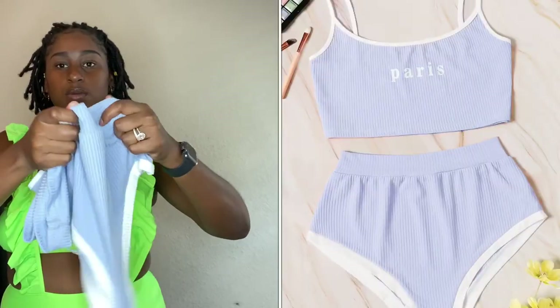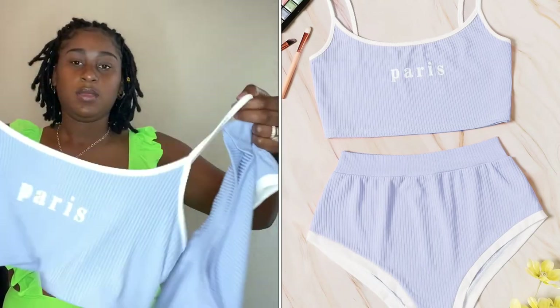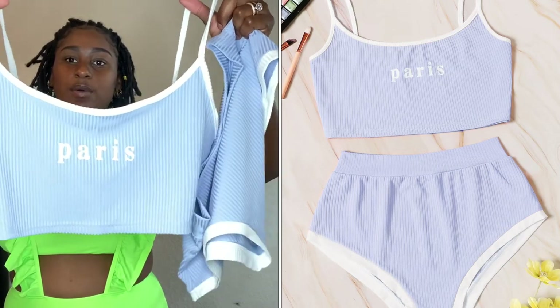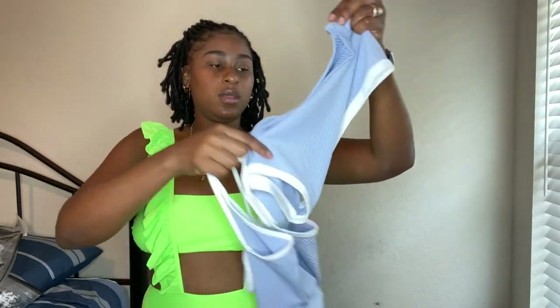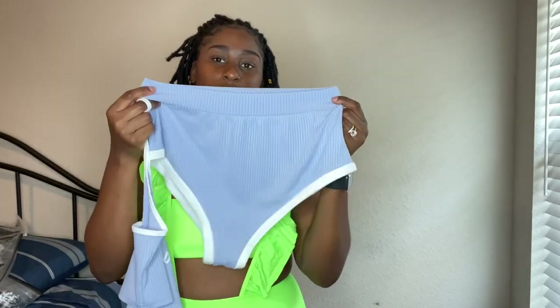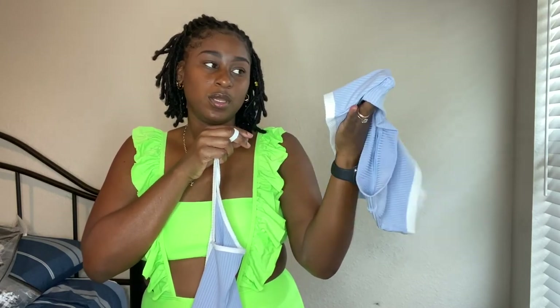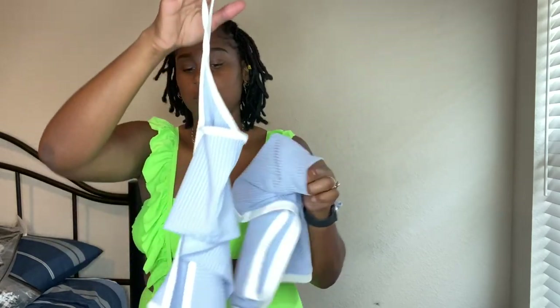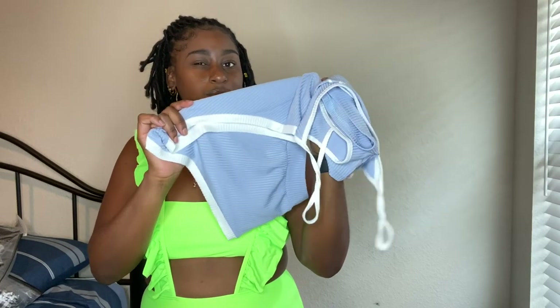They're both a large and they're sleepwear too — they look like little boxers kind of thing. Then I have Paris on the top and it's purple. This one is a medium — I tried it on before and it fit big for a medium but not too big. As I said, you'll be wearing it to sleep, so if you want a smaller size you can go down. But I'm okay with the medium.